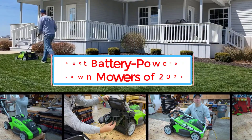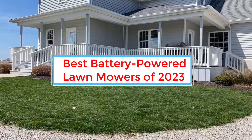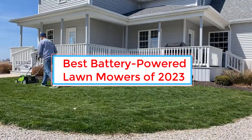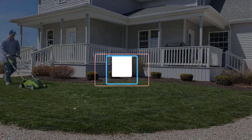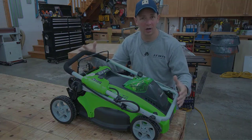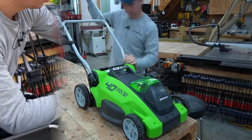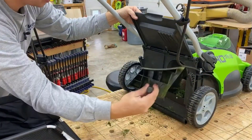Cordless and environmentally friendly, a battery-powered lawnmower is easier to maintain and operate than a gas-powered model, and is especially suited for small to medium-sized lawns. We researched and tested dozens of battery-powered lawnmowers, evaluating battery life, maneuverability, value, and noise level.